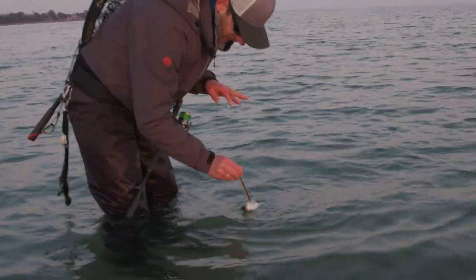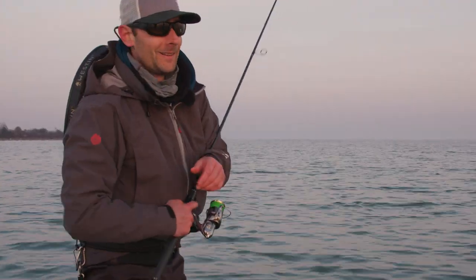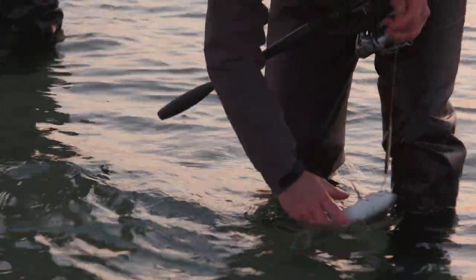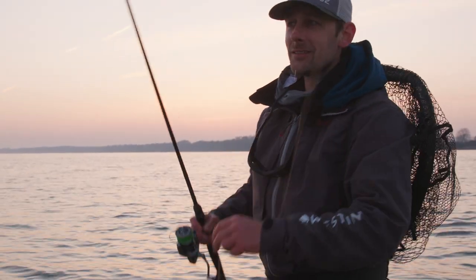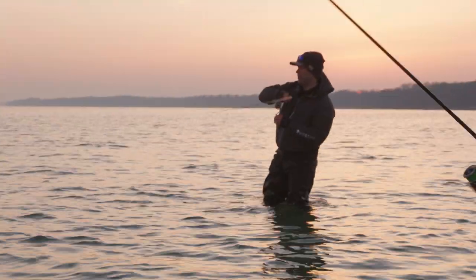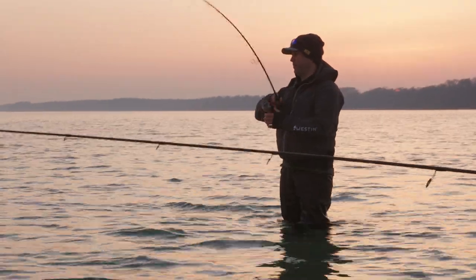The next one — got one, finally. A nice small sea trout. That one is fat though. Some evening action here — it's starting now as the light is getting low. I did not expect that. It's not camera shy, this one.